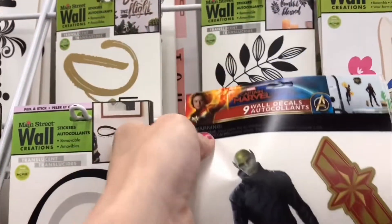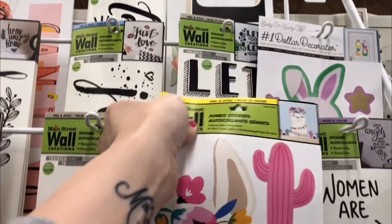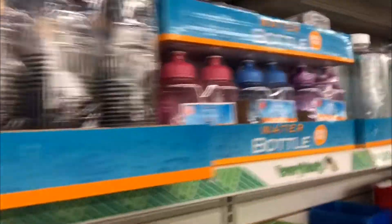It looks like we have Captain Marvel too. Oh my gosh, look at this little llama — that is too cute and it's big too! No, we're not gonna get that. Let it go water bottles — wow, some two-packs.